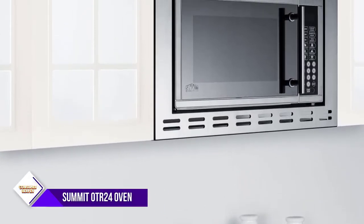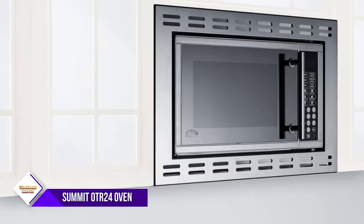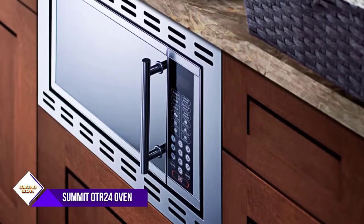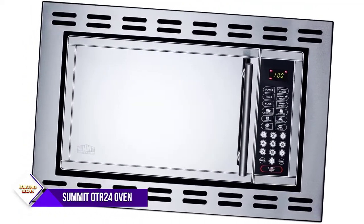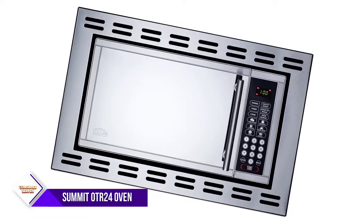Number four: Summit OTR 24, 24-inch microwave oven. When most people think about built-in microwaves, they think about installing the microwave in the upper cabinets, but some people like the idea of a more discreet placement such as in the lower counters. We're including the Summit OTR 24 because it's one of the few under-counter options we discovered in our research, making it the best built-in microwave for under-the-counter placement.